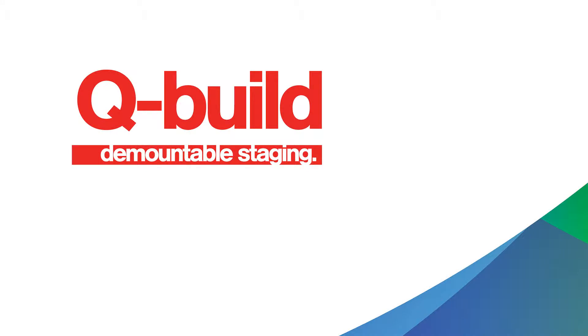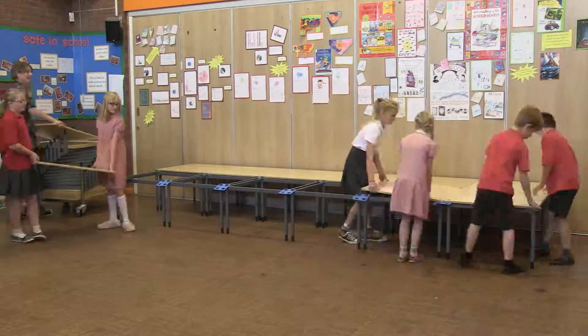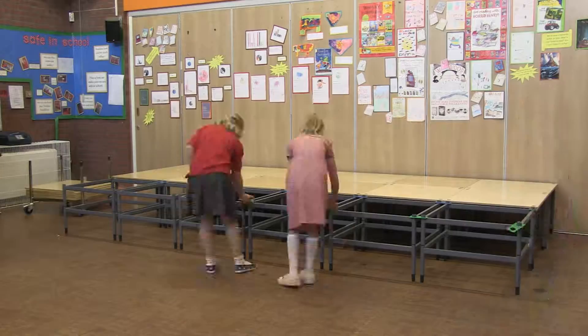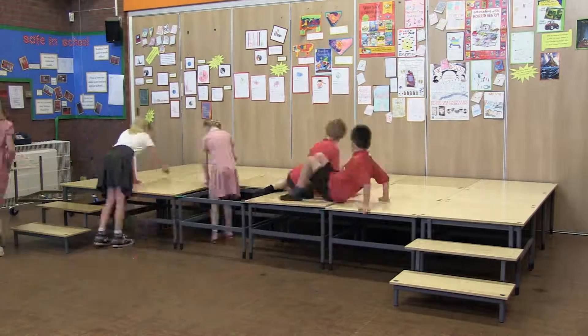Allow me to introduce Q-Build. Q-Build is the market-leading demountable stage product in the UK. Its success is down to its simplicity, versatility and ease of build. It can be bought in a kit format which enables you to have multiple layouts.